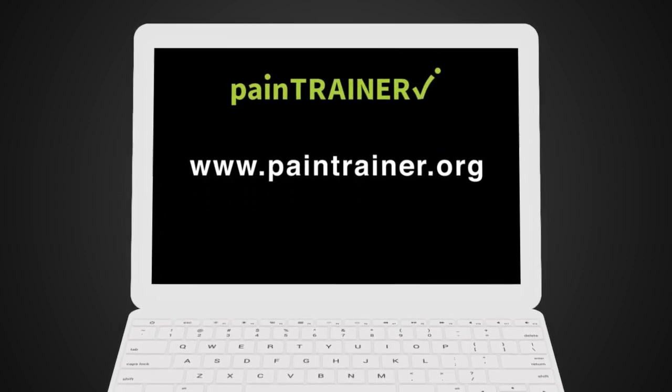To register and begin the program, go to paintrainer.org.